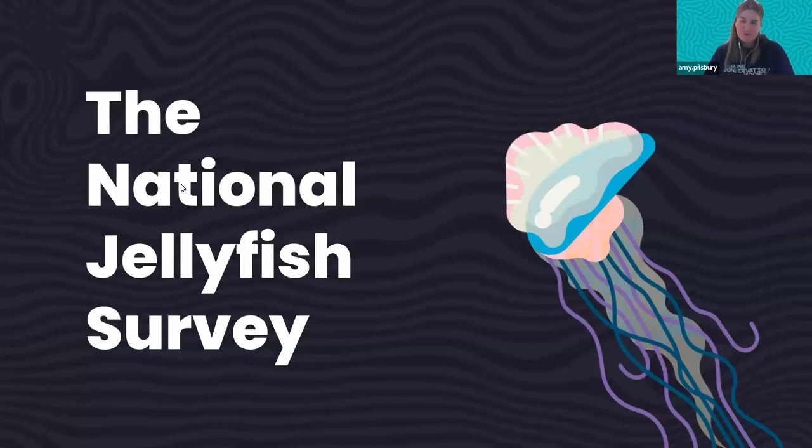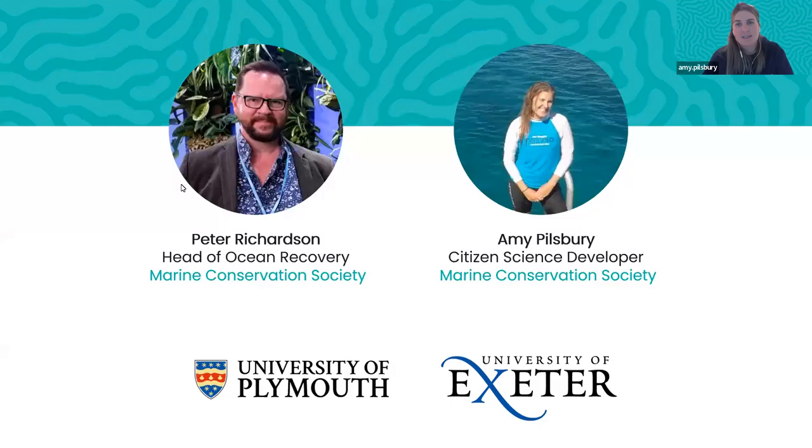Coming on to the National Jellyfish Survey — hopefully some people have heard of it. The project was set up in 2003 by Peter Richardson, who is still our head of ocean recovery at the Marine Conservation Society. I joined the project 18 months ago and have been working to expand it and get more data use out there. We also work with the University of Plymouth and the University of Exeter to look at the data and do research surrounding it.